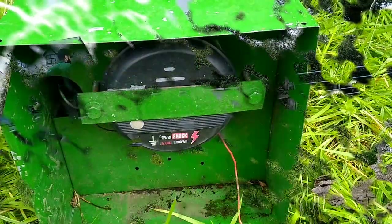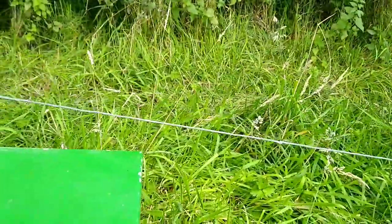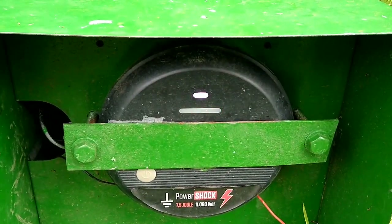And then the final touch — it's just a matter of clipping the energizer on and firing up the Christmas tree. Thanks guys, Salaam Alaikum.